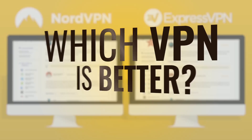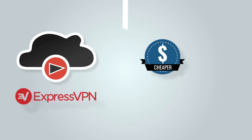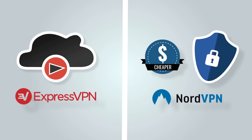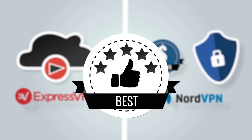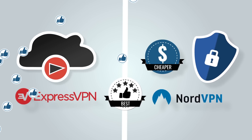Now, as for which VPN is better? If you're looking for a high-quality streaming service, go with ExpressVPN. If you're looking for more bang for your buck and excellent privacy, we recommend NordVPN. Either way, you're getting one of the best VPNs out there. Click on the buttons to read reviews of ExpressVPN and NordVPN. Don't forget to click on the thumbs up below if you think this video was helpful.